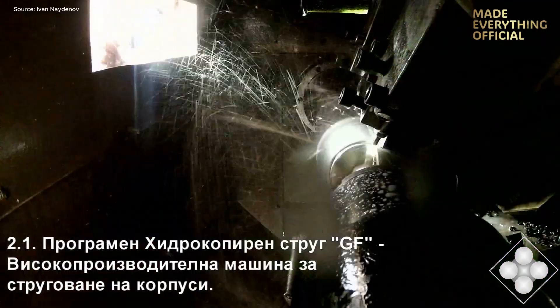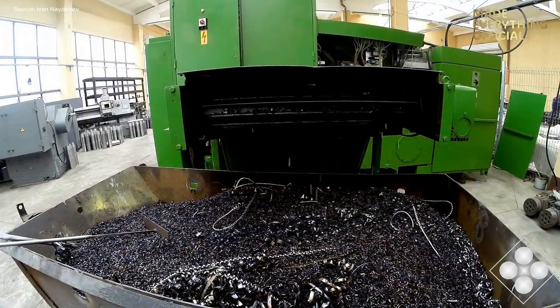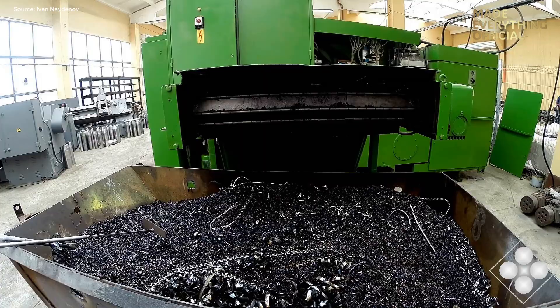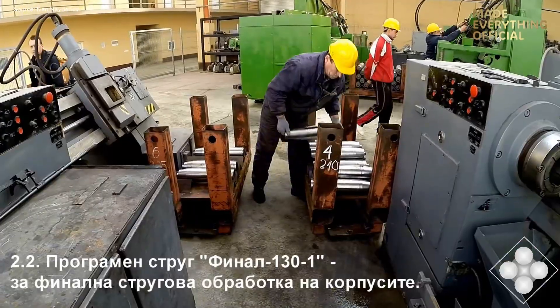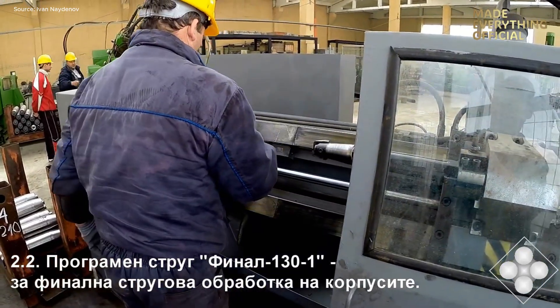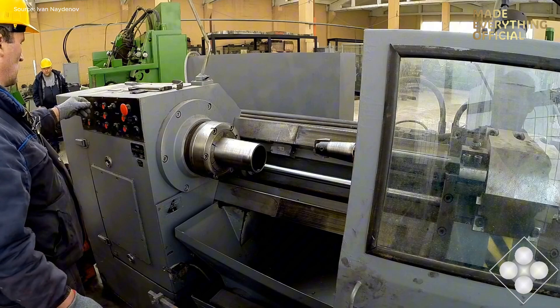Behind every heavy-duty machine stands a team of engineers, technicians, and visionaries. At HIDROPONT, they share one goal — to combine power with precision, and tradition with innovation. Through continuous investment in technology and people, the company keeps evolving, improving efficiency, reducing energy consumption, and designing equipment that serves industries from construction to marine engineering.